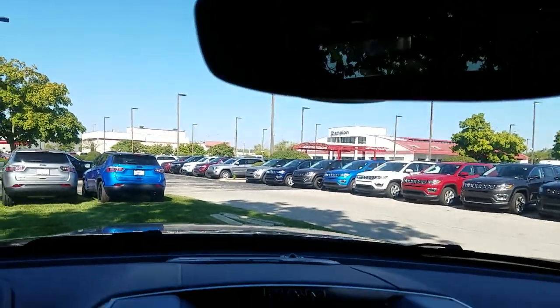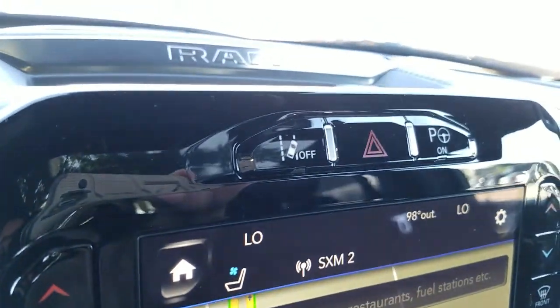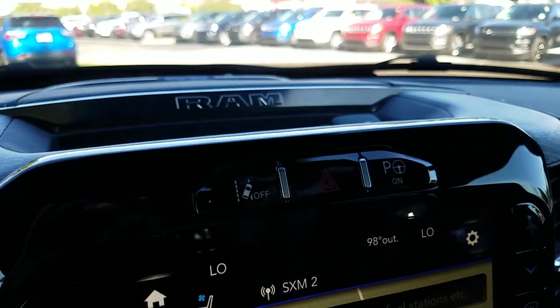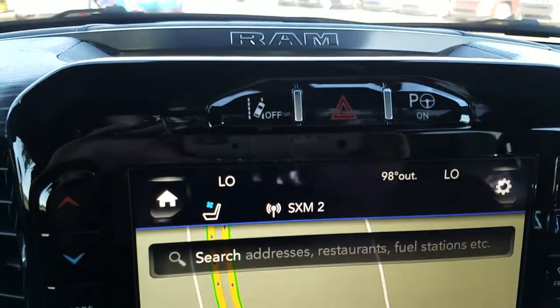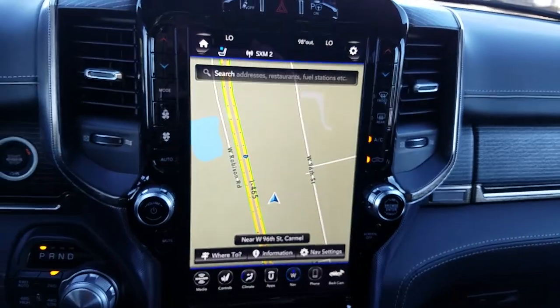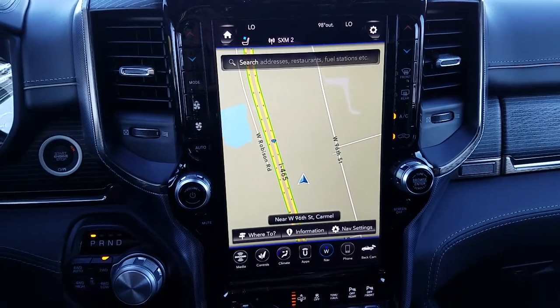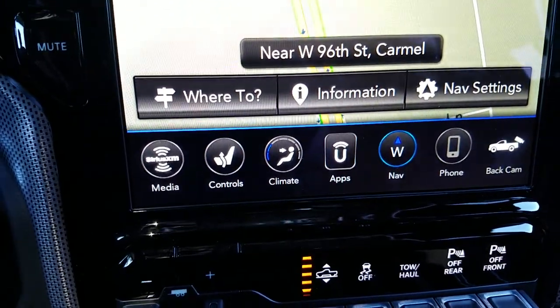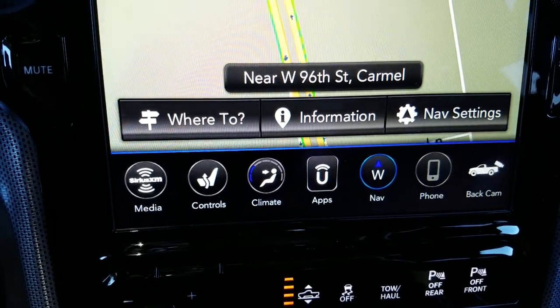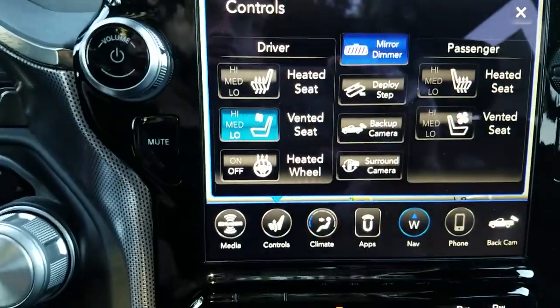There's a mirror that will dim itself when the lights behind you are too bright. You also have the active lane departure system and automatic park assist. The pièce de résistance is the 12-inch ergonomically correct Uconnect touchscreen, which comes complete with SiriusXM satellite radio, AM and FM HD radio, heated and ventilated seat controls, surround camera, and step deploy.